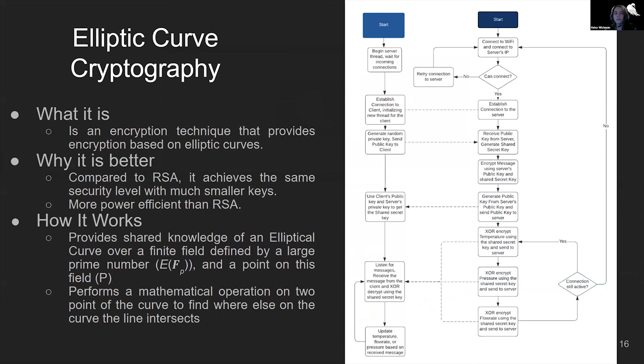Now I'm going to explain elliptic curve cryptography. Elliptic curve cryptography is an encryption technique that provides encryption based on elliptic curves. Compared to RSA, it achieves the same level of security with much smaller keys. It's also more power efficient than RSA, which is good for nodes like these. It works by providing shared knowledge of an elliptic curve over a finite field defined by a large prime number and a point on the field. It performs mathematical operations on two points of the curve to find where else on the curve the line intersects.